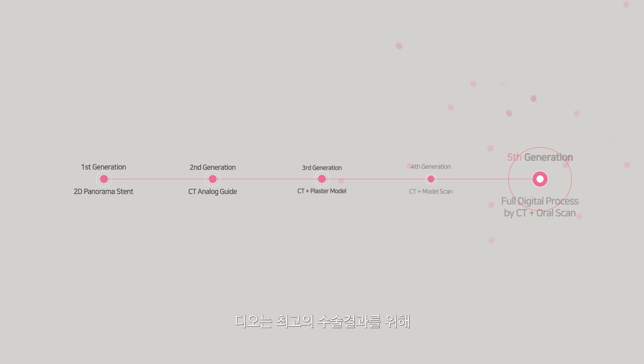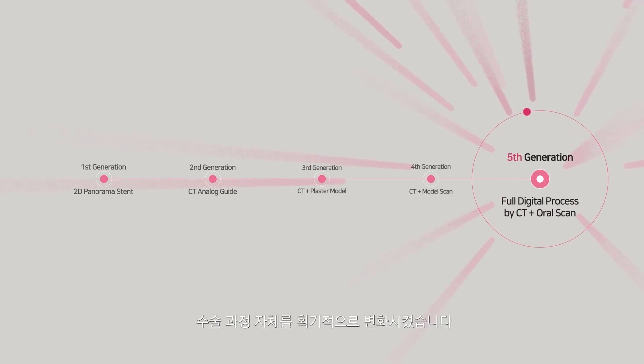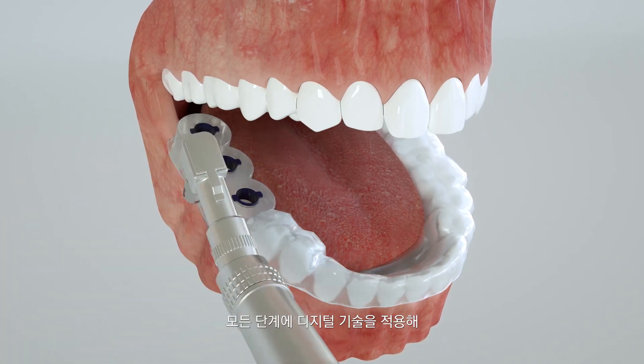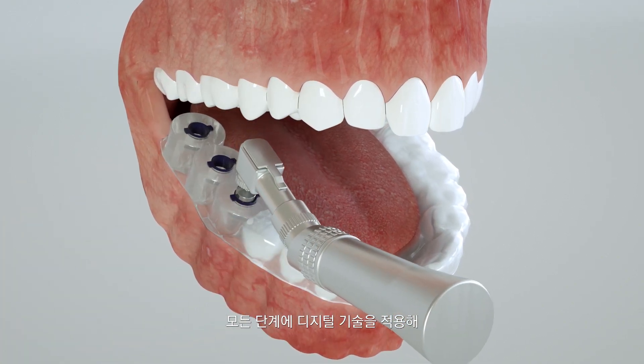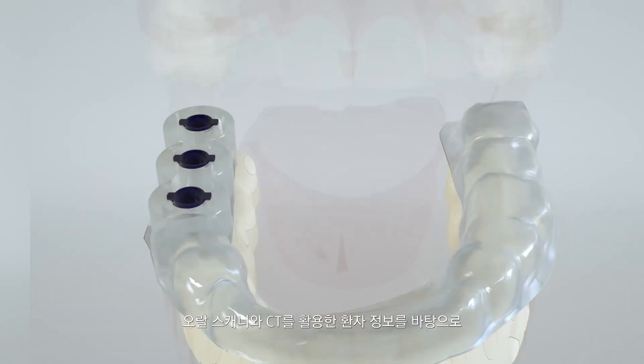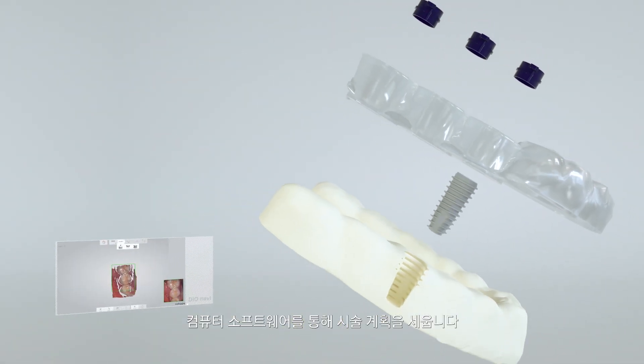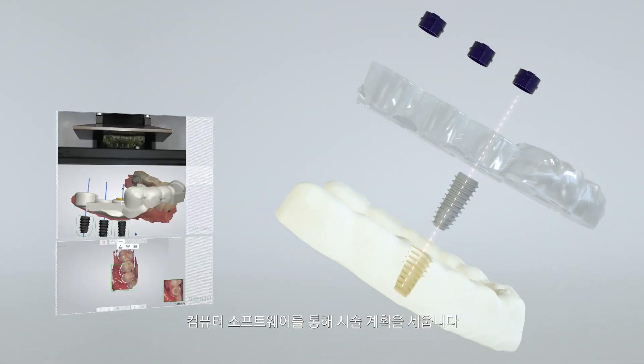We are changing the concept of implant surgery. DIO Navi, launched in 2014, has changed the process of implant surgery. Unlike existing solutions, DIO has applied digital technologies at every stage, using an oral scanner and CT scan to obtain the patient's oral information for treatment.